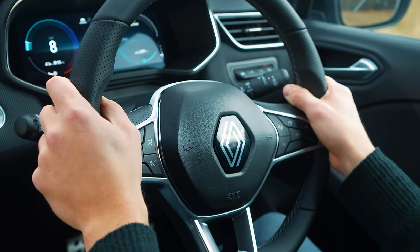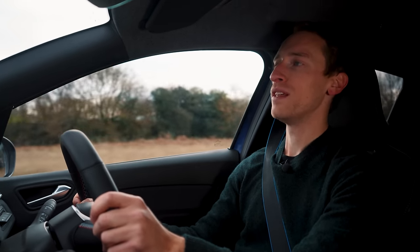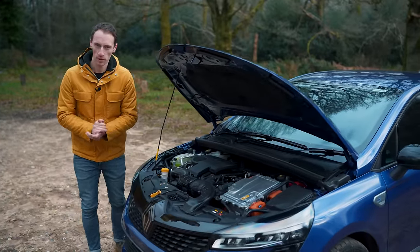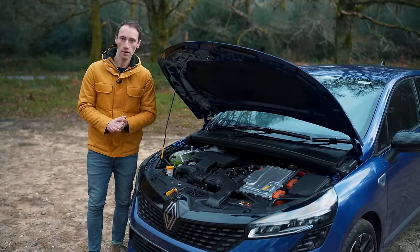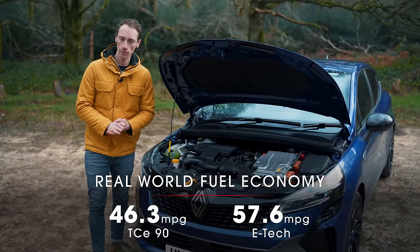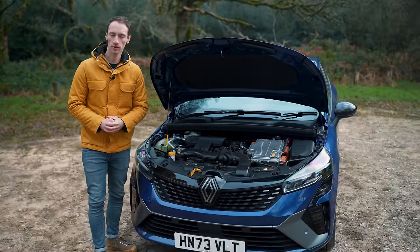The problem with the hybrid is that it is £3,500 more than an equivalent TCE 90, which is a lot. In real-world testing, we managed to achieve 57.6mpg in the hybrid and 46.3mpg in the TCE 90 — both of which are impressive results.